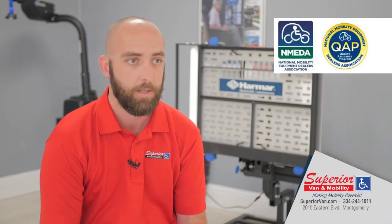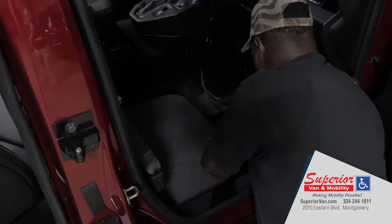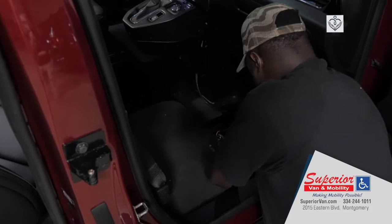We have 17 locations around the country, so even if you're not near one of our locations, we are a NMEDA and QAP qualified dealer. That means any other QAP NMEDA qualified service department nearest to your current location will be able to assist. If you are here locally and have an issue outside of our hours of operation — Monday through Friday, 8 to 5 — we do have a 24-hour emergency contact number that puts you right in touch with a technician. We do offer service calls, so if it's something we can't get diagnosed over the phone, we can make a trip right out to your house.